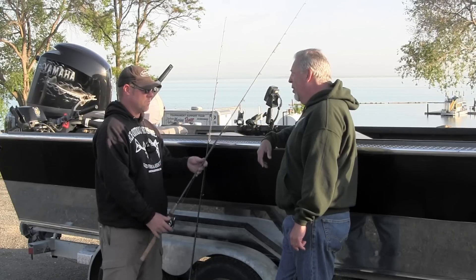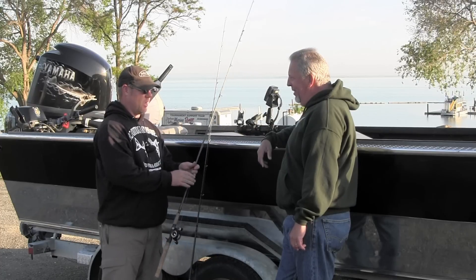Sounds simple enough. I'm pretty excited. What do you say we get out on the water and give it a try? Let's go get them. Alright.